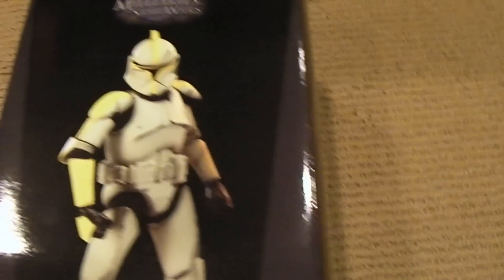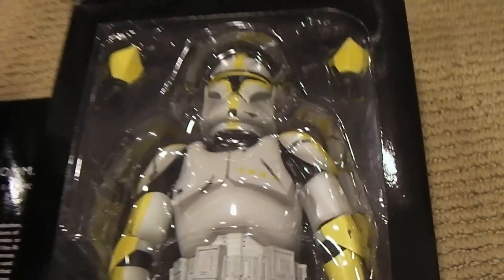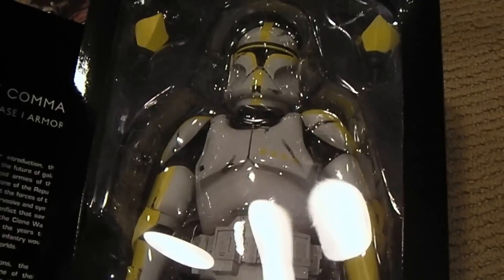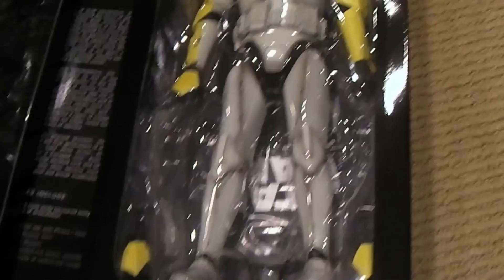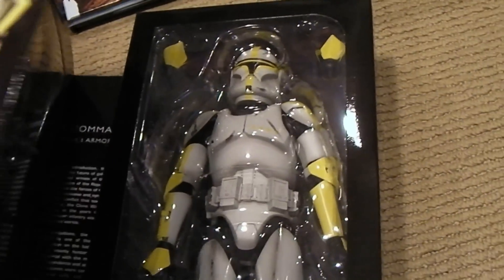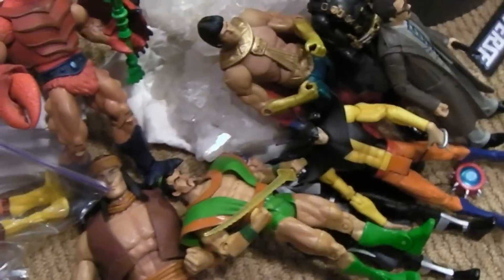This is a Sideshow exclusive Clone Commander — I'm definitely into the Star Wars clones and military figures, so I'm probably going to stick to that. I'll have to slow down on all the other Star Wars guys. I love the aliens too, so maybe those. And of course Hot Toys is coming out with all that stuff, so more money down the toilet. But if you're into collecting and can afford it, go for it.